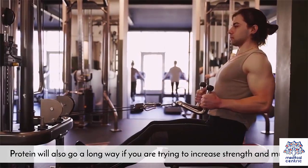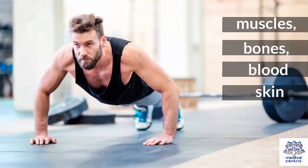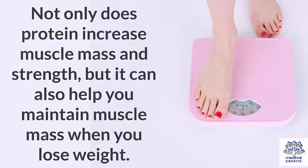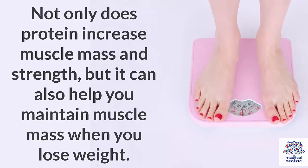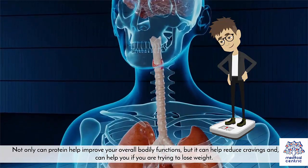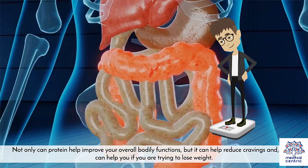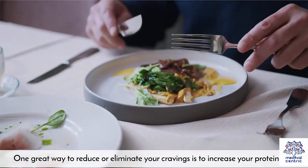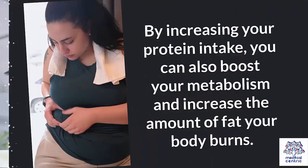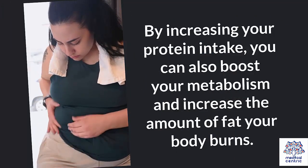Protein will also go a long way if you are trying to increase strength and muscle. Protein is the building block of muscles, bones, blood, and skin. Not only does protein increase muscle mass and strength, but it can also help you maintain muscle mass when you lose weight. Protein can also help reduce cravings and boost your metabolism, increasing the amount of fat your body burns.